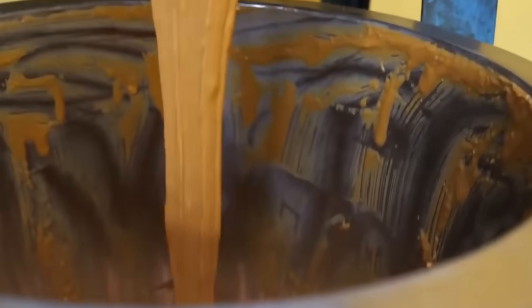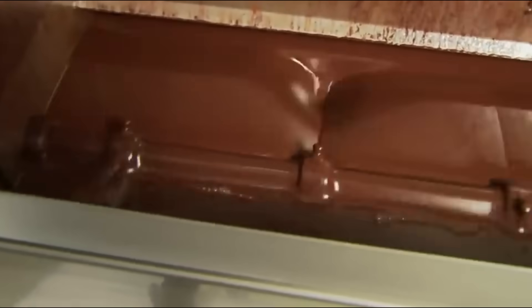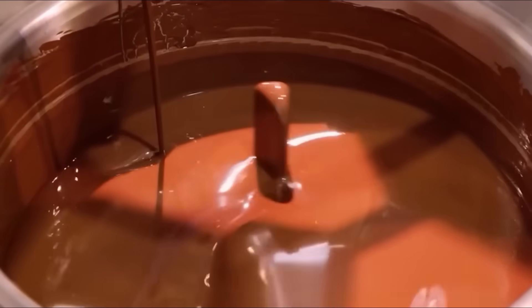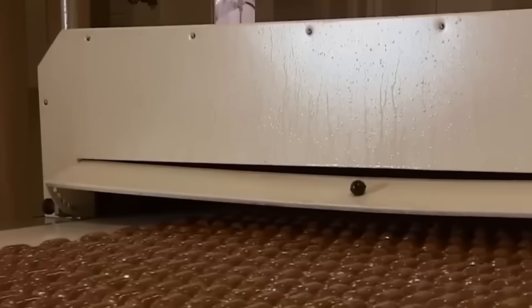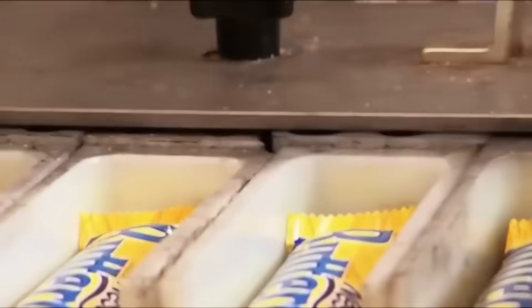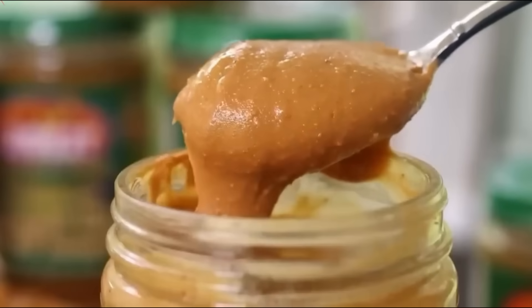These raw Butterfinger cores are sent down the production line, where they're enrobed in a cascade of melted milk chocolate. The coating is even and glossy, achieved through an intricate curtain of chocolate that wraps each bar before it passes through a cooling tunnel to harden. What emerges on the other side is the complete Butterfinger — crisp, peanut buttery layers wrapped in rich chocolate. The perfect ones are swiftly wrapped in their iconic yellow packaging, heat-sealed and packed into boxes for distribution.